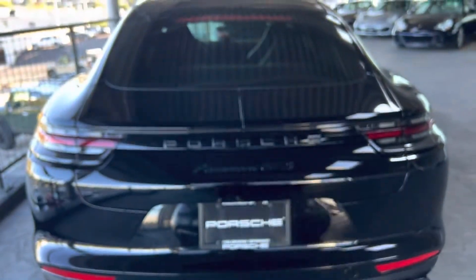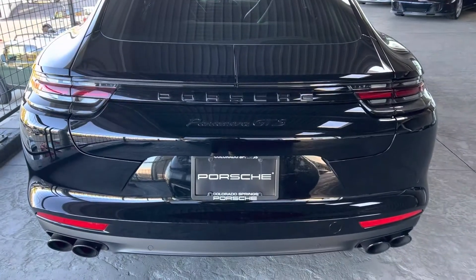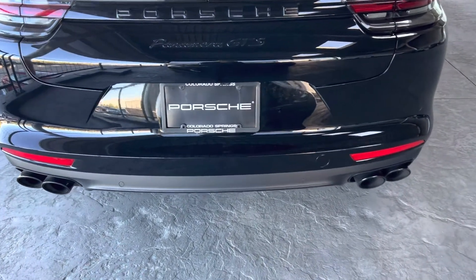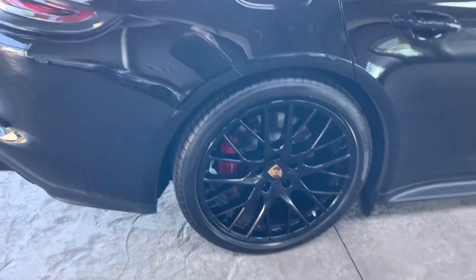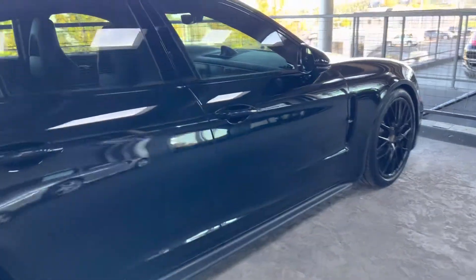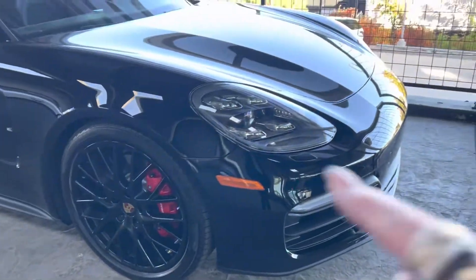So we've got that split wing — love it. It kind of goes transformer-y when you go down the highway. You've got your sport exhaust right there. Gorgeous blacked-out Panamera GTS with black wheels — those are the Spyder wheels. This one's got rear axle steering and power steering plus.